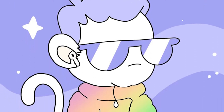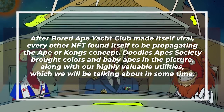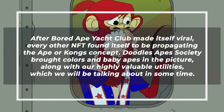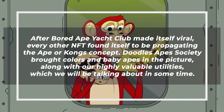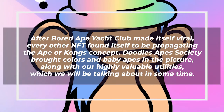Ape-style NFTs have largely crowded the market. After Bored Ape Yacht Club made itself viral, every other NFT found itself propagating the ape concept. DoodleApe Society brought colors and baby apes into the picture, along with highly valuable utilities, which we'll be talking about shortly.